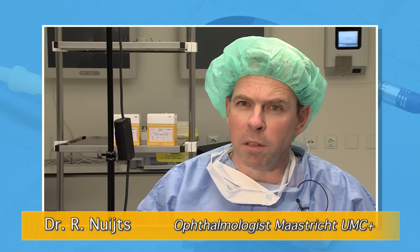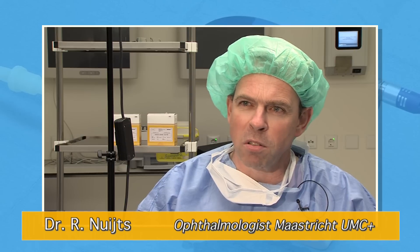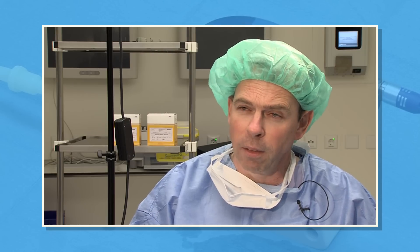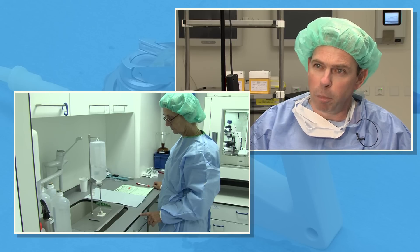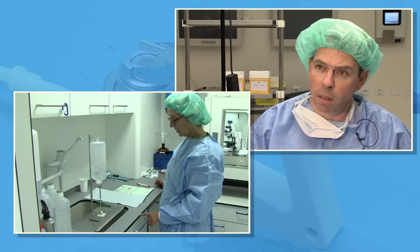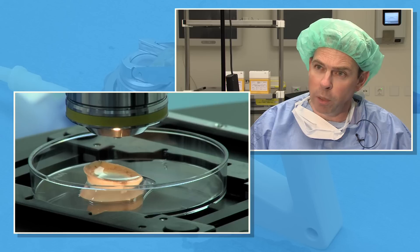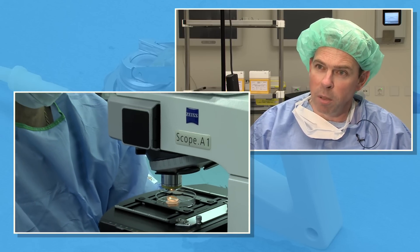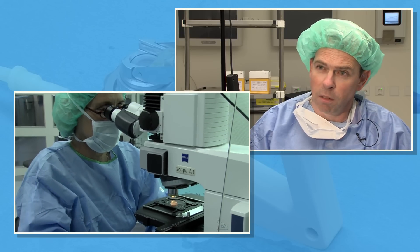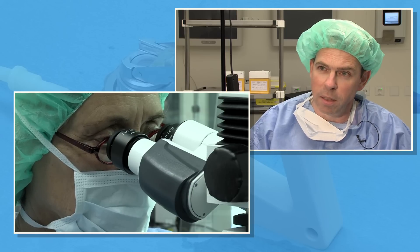In general, pre-cut tissue has enormous potential in terms of increasing the efficacy and safety of a DSEC procedure. If we cut the tissue at the bank, we have superior quality assurance, because the technicians can prepare the tissue and then assess the quality of the endothelium afterwards. By doing it during the surgical theatre, we cut the lamella but don't know what the quality of the endothelium is after cutting. So that's a significant advantage in terms of quality assurance and safety for both the surgeon and the patient.